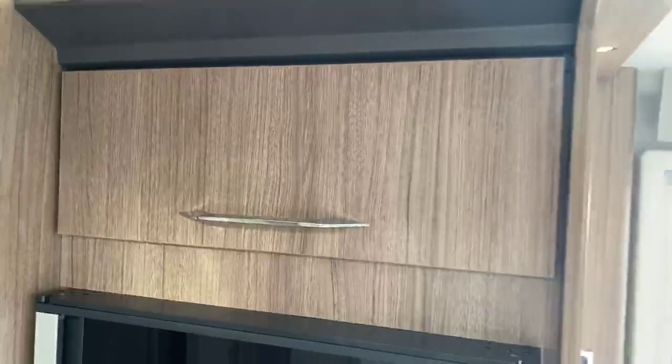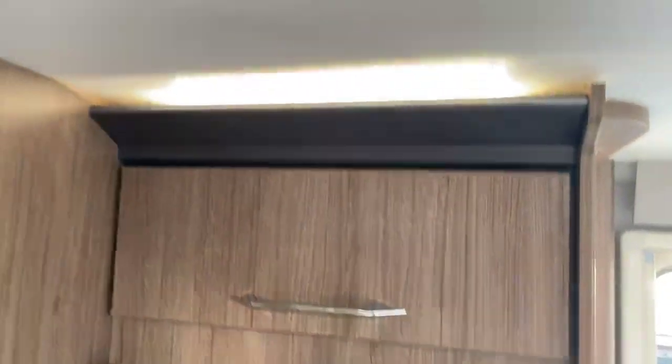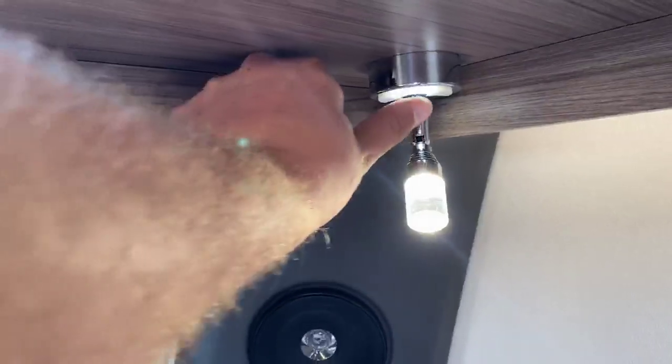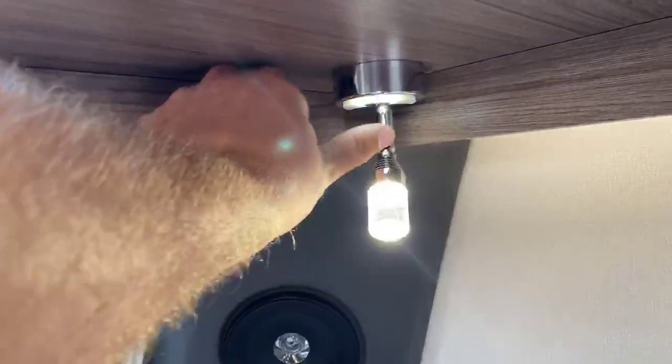There's further storage above, but one of the other great things about this caravan is the lighting dotted throughout. They've really thought about this lighting and it really offsets well in the caravan, also benefiting from touch LED lighting located throughout and set at various different positions.